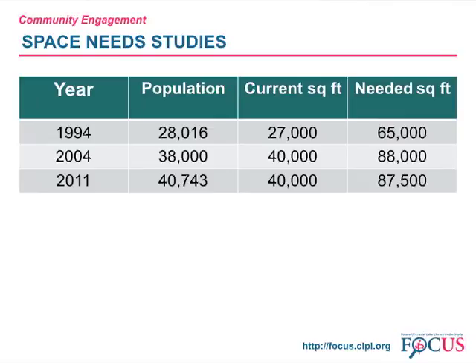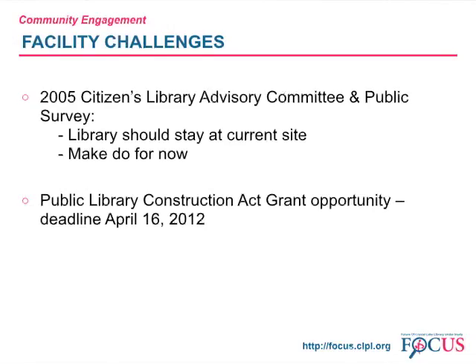This chart shows subsequent space needs studies. Growth of Crystal Lake has now stabilized, but the library building size has not yet caught up to the community it is here to serve. At various points in time, the issue of where should the library be located has come up. In fact, the referendum in 2004 was a proposal to build a new library at a different location. After that 2004 referendum failed, we formed a Citizens Library Advisory Committee to study options and conducted a public opinion survey. Both sources told us to stay at the current site and make do for now.